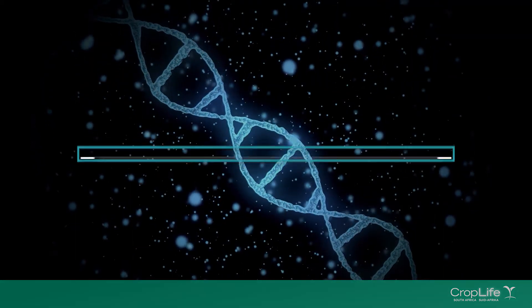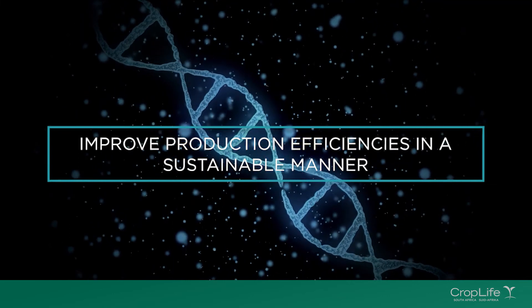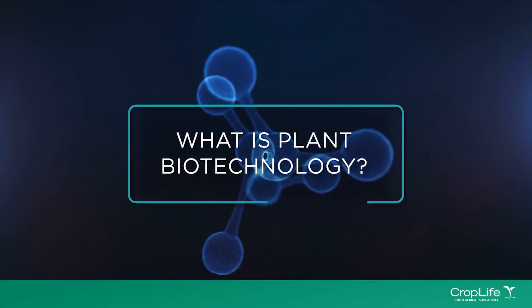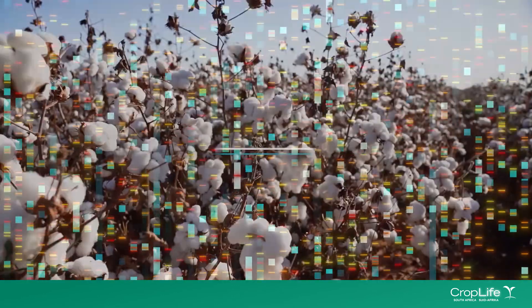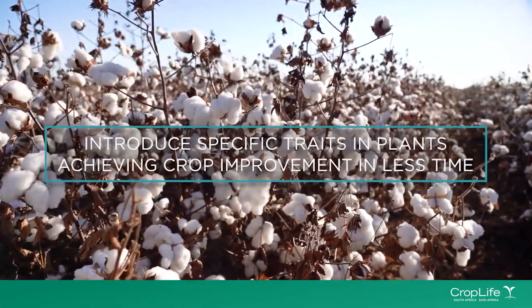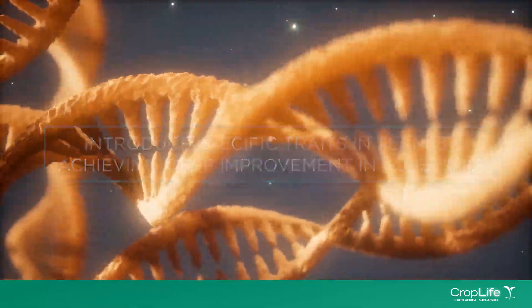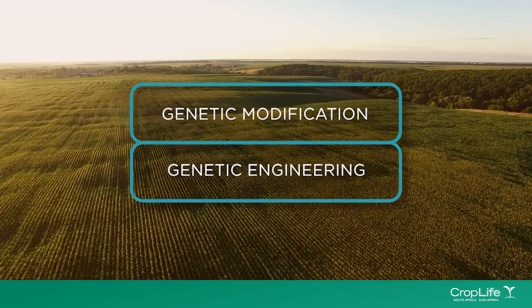Plant biotechnology offers farmers much needed help to farm more efficiently and sustainably. It is a set of techniques used by plant breeders to introduce specific traits in plants in a shorter time, and is sometimes also referred to as genetic modification or genetic engineering.